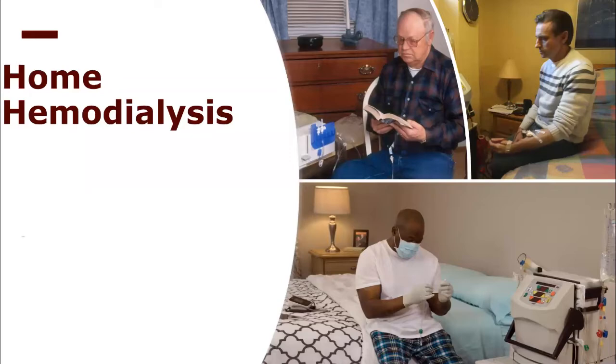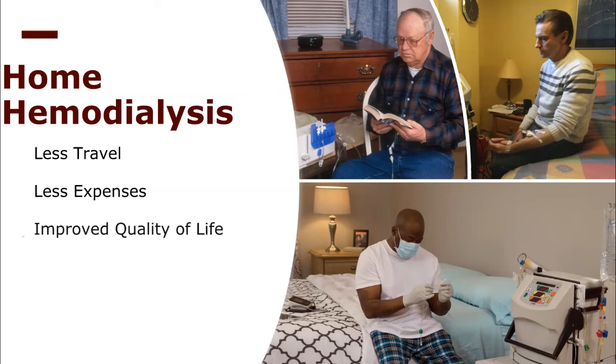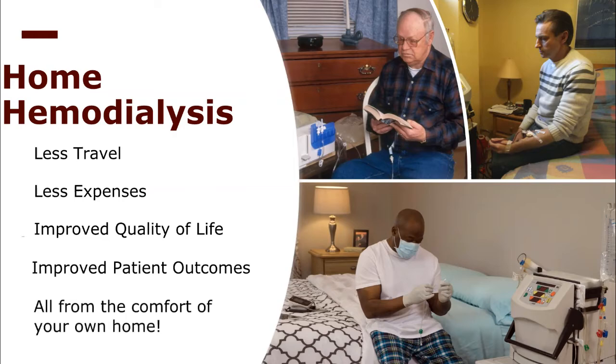The ability to perform hemodialysis from your own home has a plethora of benefits. It significantly decreases both travel and expenses. It also improves the quality of life of a patient and the patient outcome of the procedure. Lastly, it can be done from the comfort of their own home, so they can read, watch TV, play games, or any other activities — all with family and friends — all of which could not have been done if they went to a dialysis clinic.